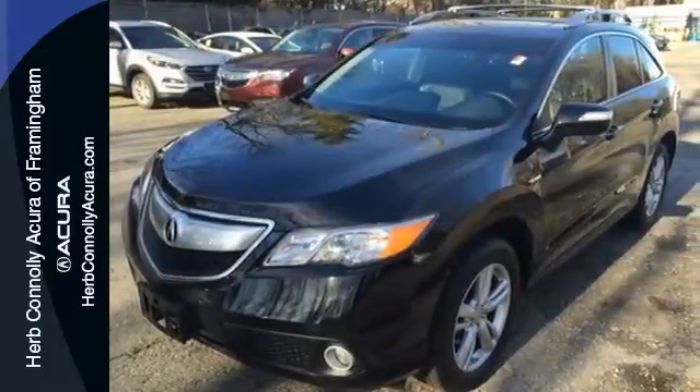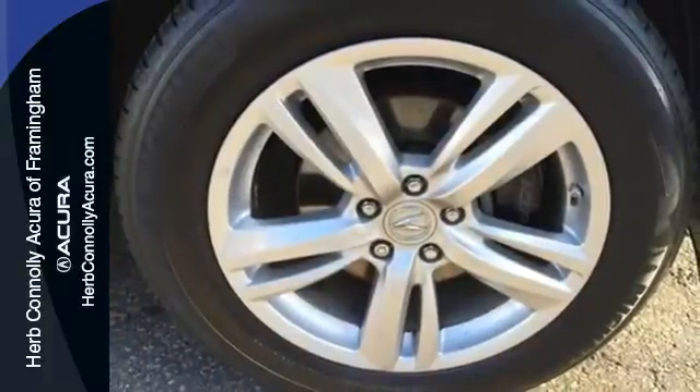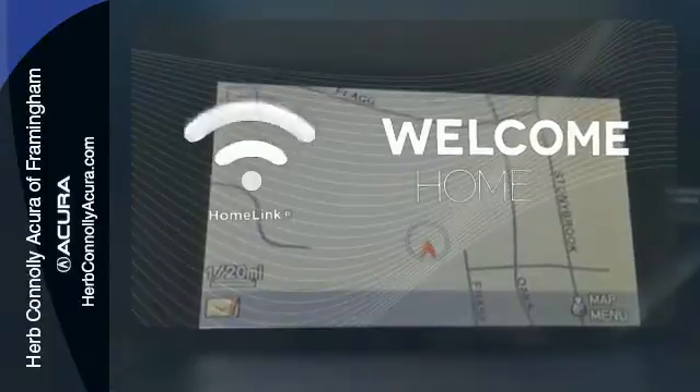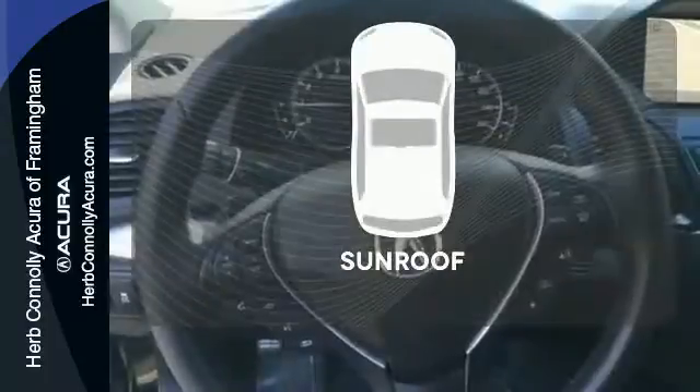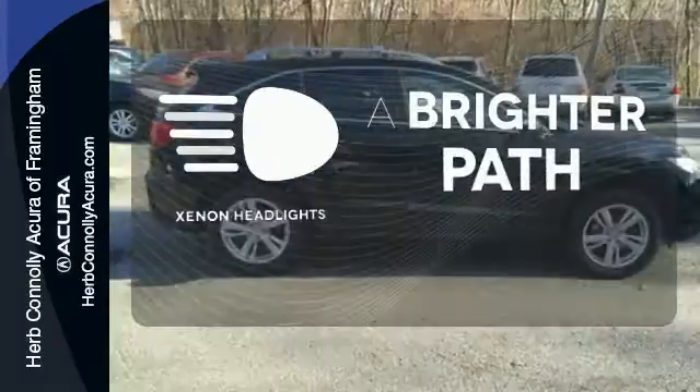The backup camera and Bluetooth make your life a little easier, while the multiple airbags and stability control keep your family a little safer. Program garage door openers, gates and lighting systems with HomeLink. The sunroof gives you fresh air for your drive. Illuminate your path with the Xenon headlights.